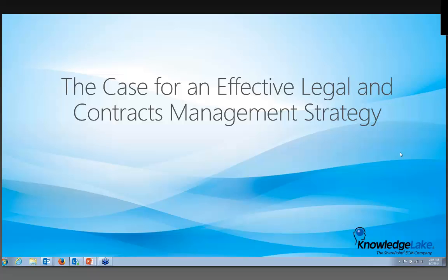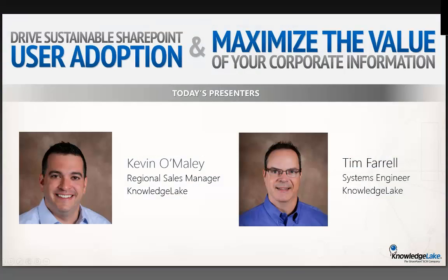Welcome everyone and thanks for joining us today. I am Kevin O'Malley, the regional sales manager for the Northeast for Knowledge Lake, and I'm joined today by Tim Farrell, my senior systems engineer who'll be in charge of the technical piece and the demonstration. Our agenda today is pretty straightforward — I'm going to provide a short walkthrough of Knowledge Lake and how our technology adds real business value to your contracts management process.